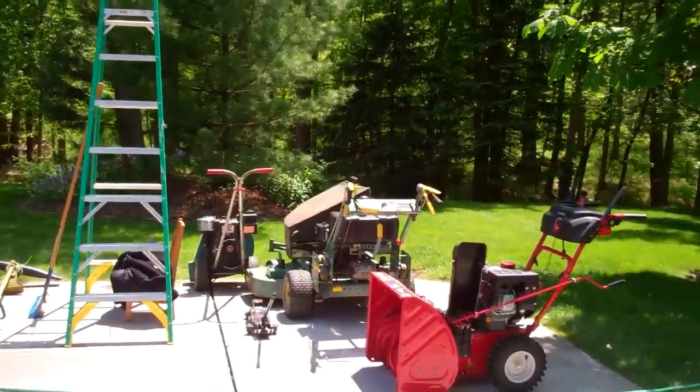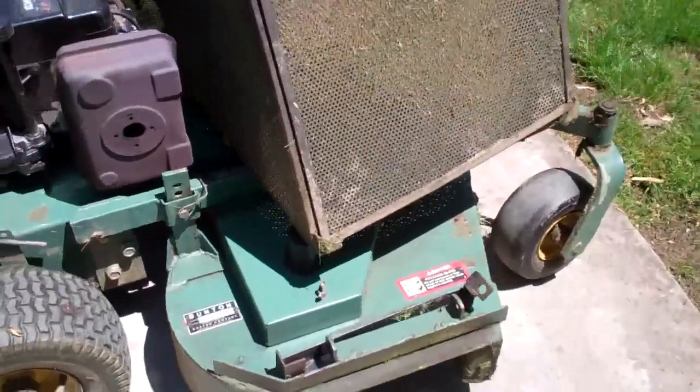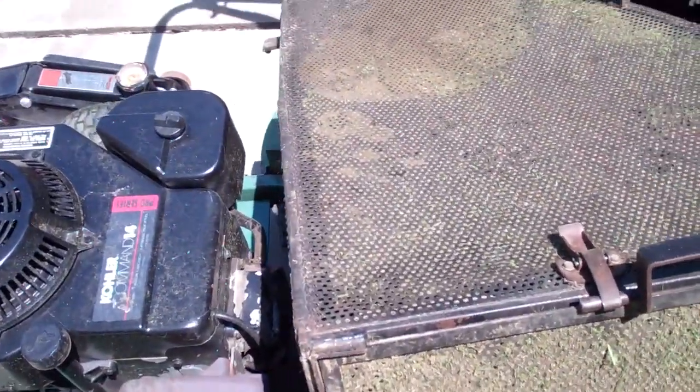I'll pull all this stuff back in. I might actually clean up the mower too — I'm noticing it's not cutting as well, and that usually happens around this time in spring before summer because it gets clogged with grass underneath. I'll have to flip it up and clean that out, and clean the deck too because it's plugged with grass and fills up quicker.